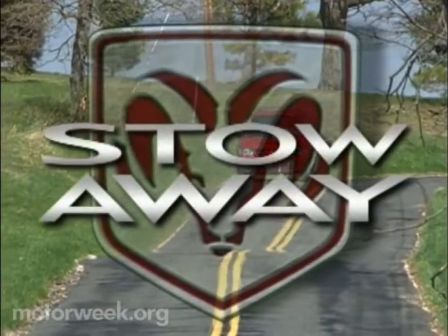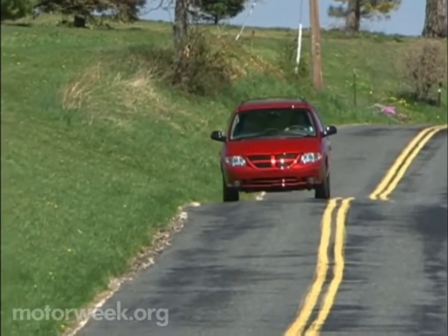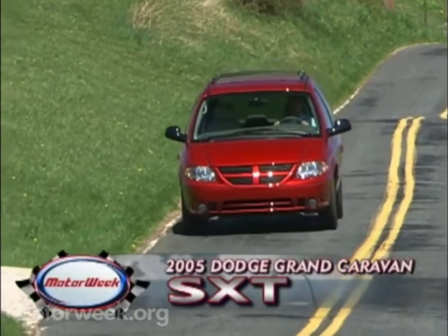Here's your typical scenario: strapping the kids, cramming the groceries, and forget that trip to Walmart, because there's no room and no time.